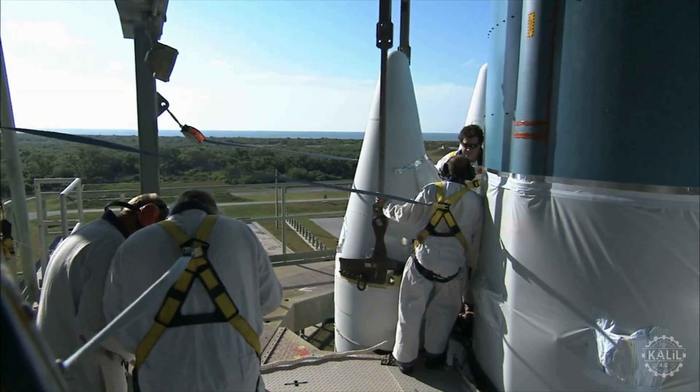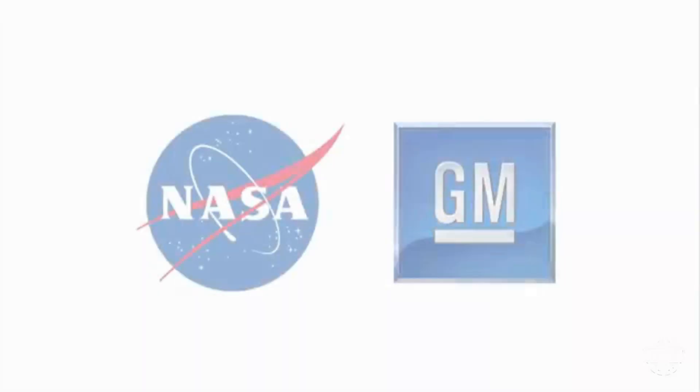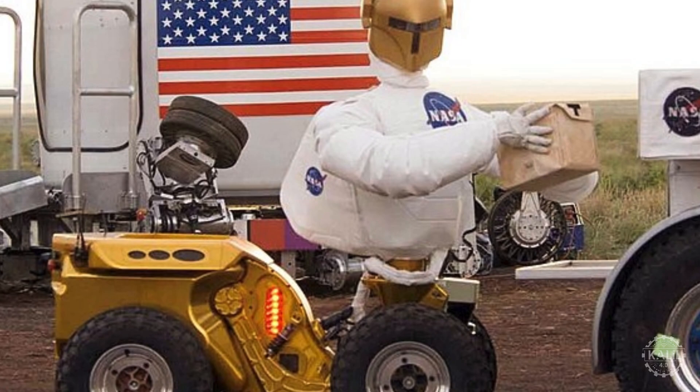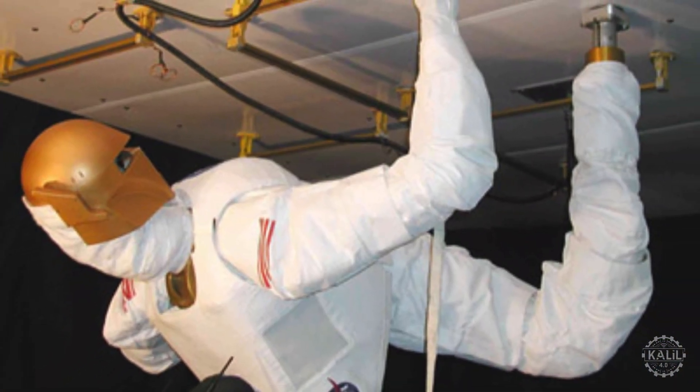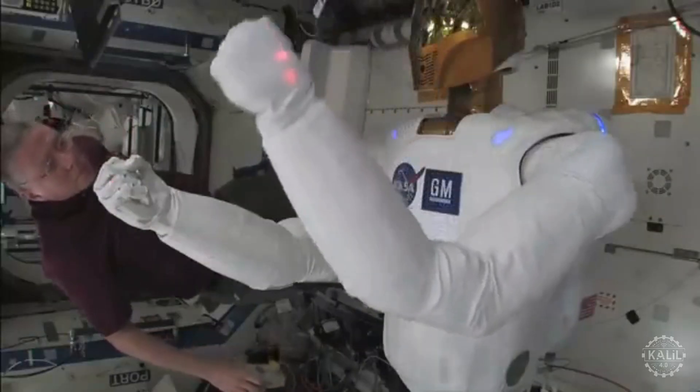Since it was designed specifically for space travel, Robonaut could withstand extreme temperatures and zero gravity. In 2007, General Motors partnered with NASA to develop the next version of Robonaut. General Motors and NASA have a long history of working together, going back to the original lunar rover, making it a natural fit to collaborate on the next generation of robots. The original Robonaut was used as a ground prototype to demonstrate the feasibility of humanoid robotics in space operations.